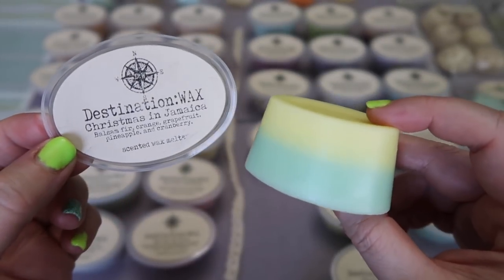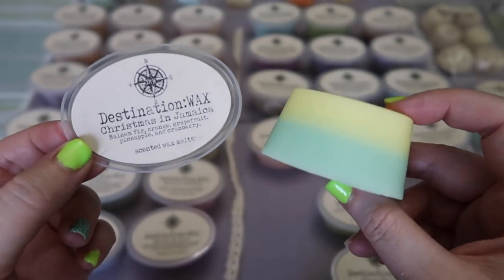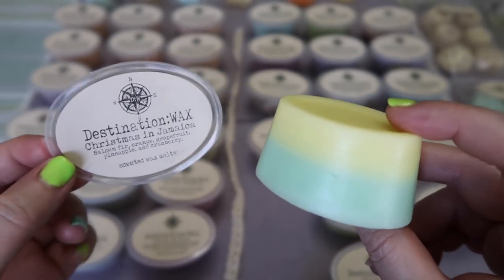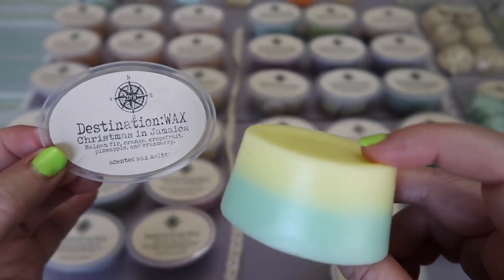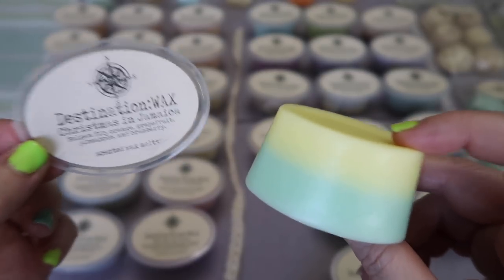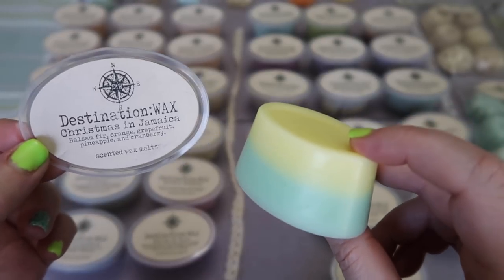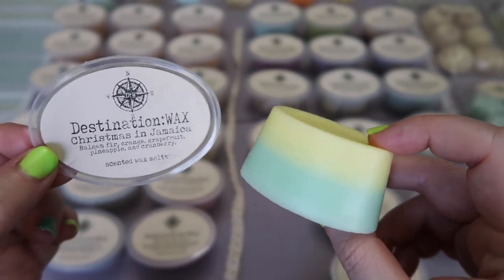I picked up a scent shot in Christmas in Jamaica — balsam fir, orange, grapefruit, pineapple, and cranberry. This is another repurchase. I really really like this scent — I think it's actually one you can melt any time of year because the fruity qualities don't make me think of a traditional Christmas scent. You definitely get that balsam fir and all those different fruits is just fantastic. There is a Bathing Garden scent that is an exact replica — Tinsel Forest from the Bathing Garden smells exactly like this to my nose. I think it's just a really nice fruity scent, probably one I'll save for fall and winter of this year.